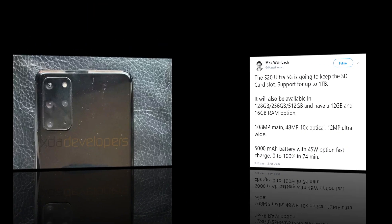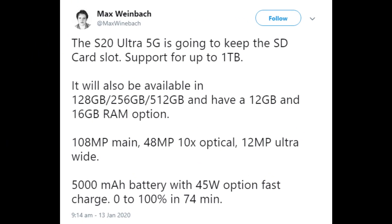XDA developer Max Weinbach posted that the Galaxy S20 Ultra 5G is going to keep the SD card slot with support for up to 1TB. It will also be available in 128, 256, and 512 GB, with 12 GB and 16 GB RAM options. The base variant will have 12 GB of RAM. The camera setup includes a 108 megapixel main, 48 megapixel 10x optical zoom, and 12 megapixel ultrawide. The battery is 5000 mAh with 45W fast charging, going 0 to 100% in 74 minutes.